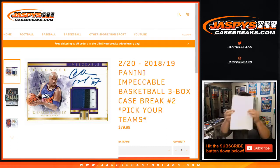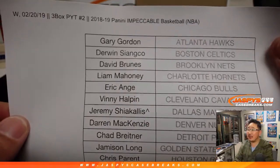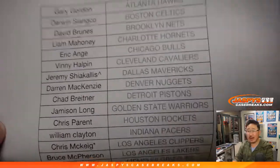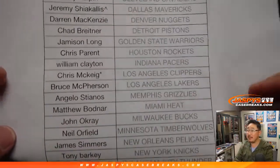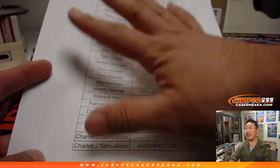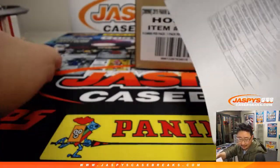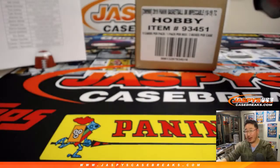Good evening everyone. That's the list right there for Pick Your Team 2. The brand new 18-19 Panini Impeccable Basketball dropped on Wednesday. Today, Jeremy got the Dallas Mavs in a spot random, hence the carrot next to his name. Chris McKeague, Last Bot Mojo, Clip Show, and there's everybody else. Thanks to everyone for getting into this. Rex is threatening me, saying that if I don't get him a Mo Bamba out of here, then he is going to take his business elsewhere. So the pressure's on, ladies and gentlemen.